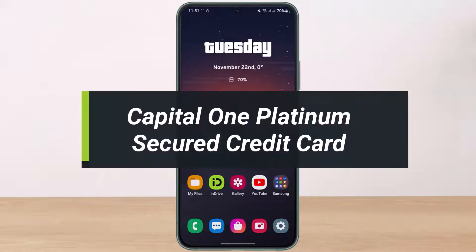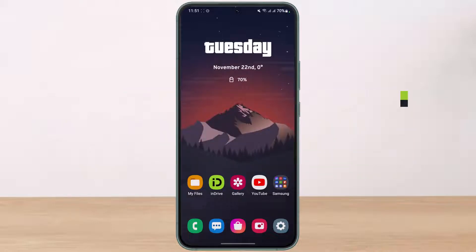How to apply for Capital One Platinum Secured Credit Card. Hey everyone, welcome back to our channel. I am Bimo from HelpDeck. In today's video, I'll show you how you can apply for Capital One Platinum Secured Credit Card, so make sure to watch this video till the end.